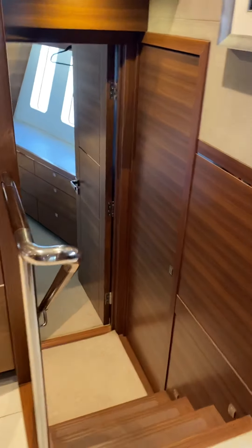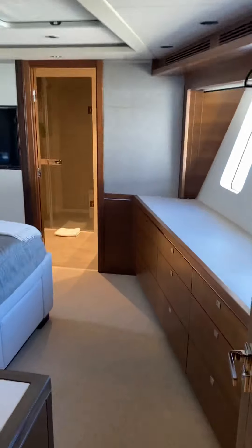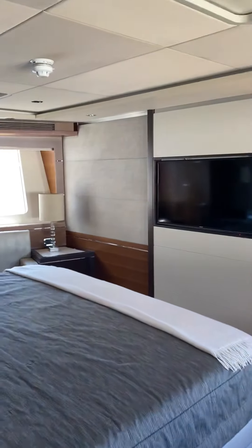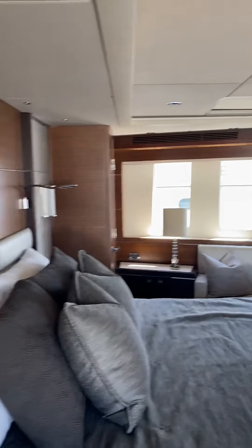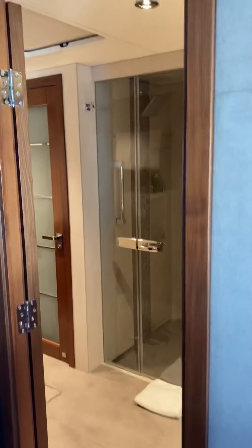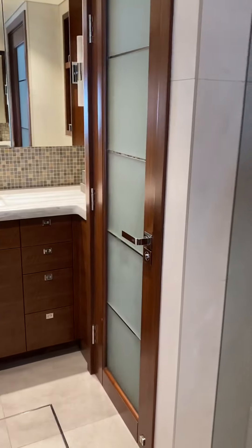As we go down the starboard stairway here, it goes into the VIP cabin, which I measured. The ceiling in here is 6'6", and then it opens up a bit — another inch or two — to about 6'9" in the VIP head and shower area, which is big and spacious. This is basically a master on other Nordhavens. It's a really nice space.